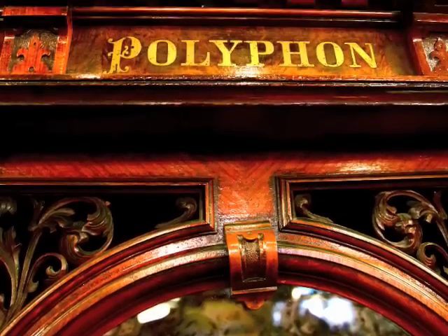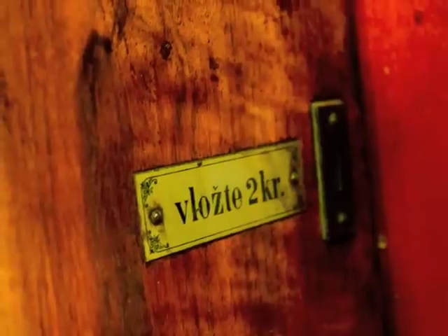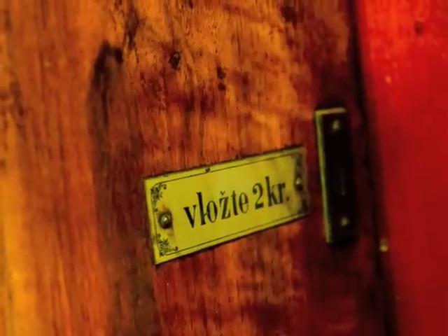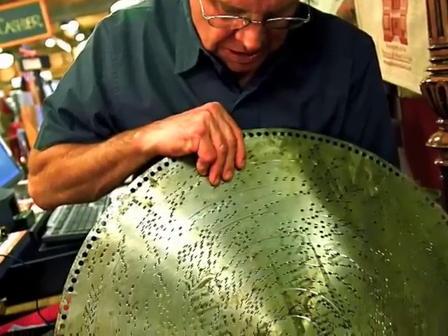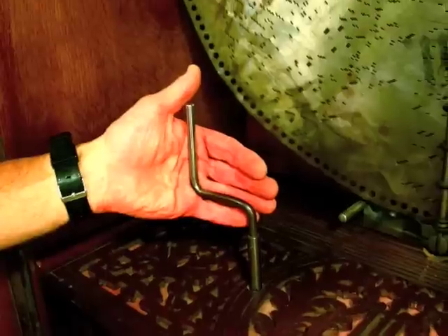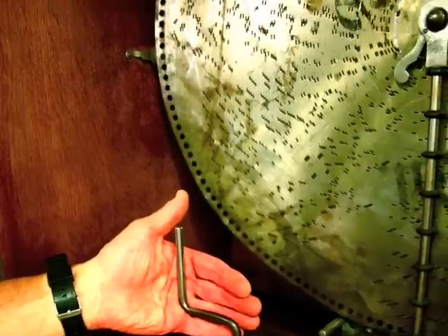Here's our beautiful polyphone that I bought at a Vermont auction, but it was made in Leipzig, Germany. It used to take a coin but it's free now for everyone. It has a large metal disc for each song — sort of the original CD player. Crank it up, put the disc in and let her play, and it gives forth beautiful music.